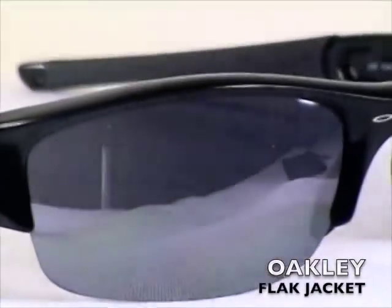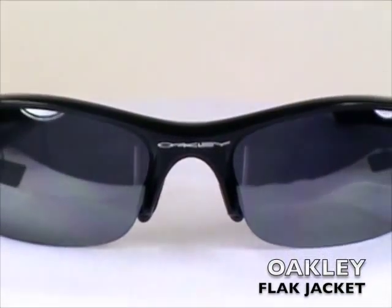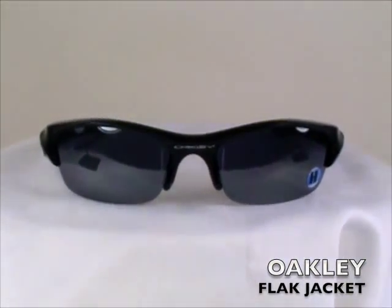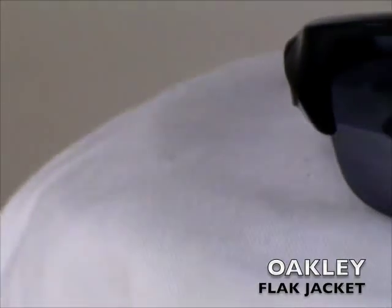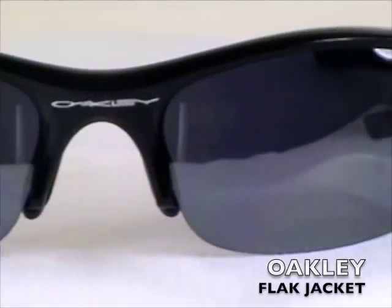This frame is a sports sunglass through and through. All sports demand the best of you, so Oakley did nothing less than deliver the best. Flak Jacket takes that to the next level with the latest in performance technology. The Oakley Flak Jacket comes in a variety of colors and optional polarized lenses. Thank you for shopping at SunglassExtreme.com.